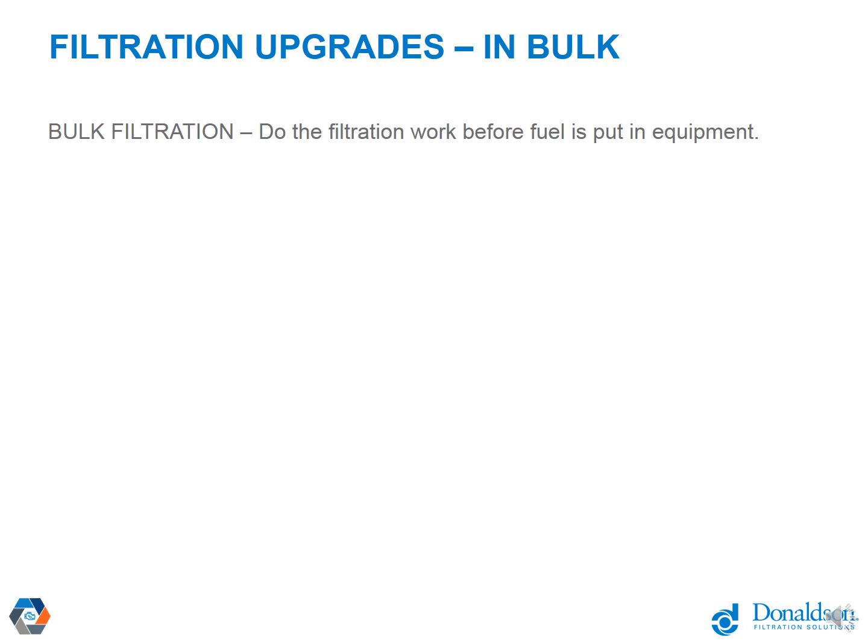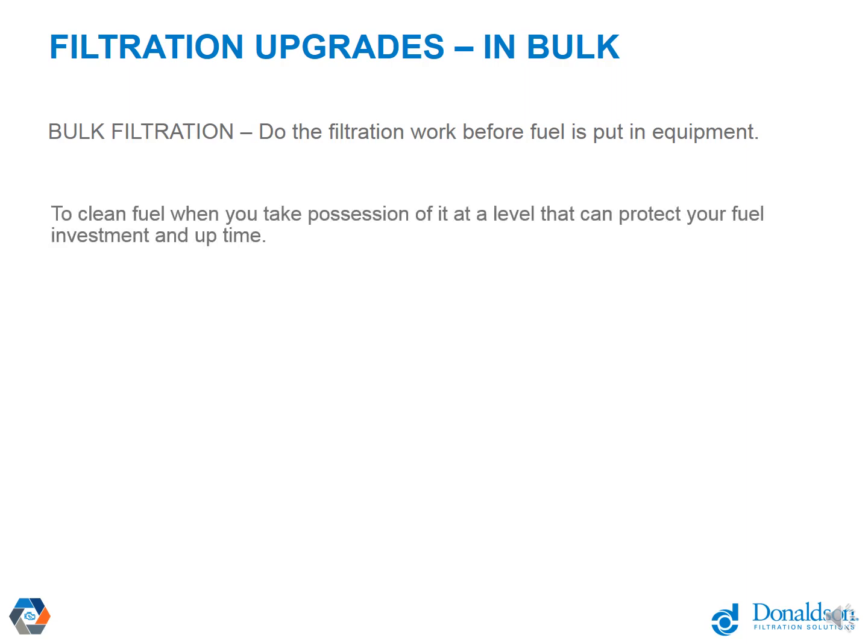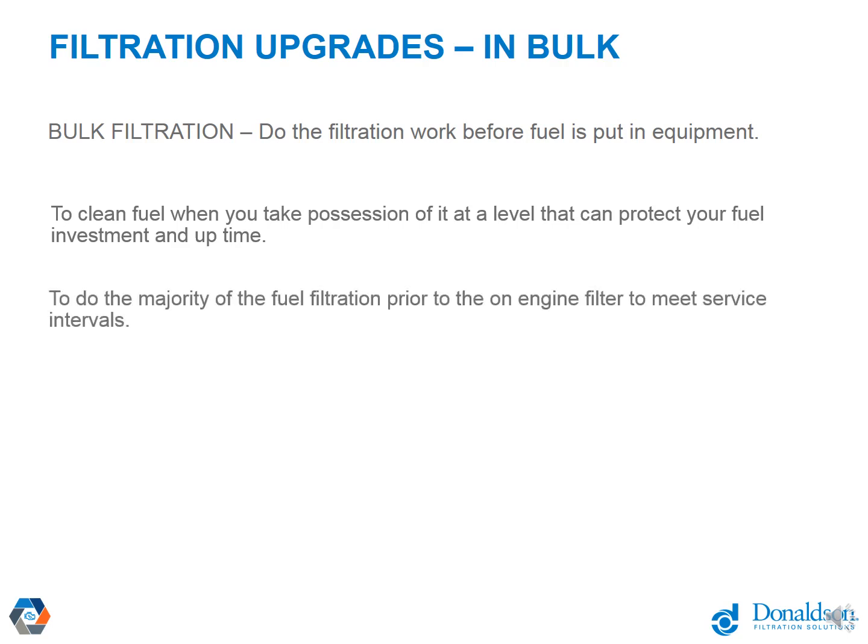To reiterate the upgrades in bulk filtration: do the filtration work before the fuel is put in your equipment — that is by far the best way to ensure you reach normal change-out intervals without undue restriction on your on-equipment filters. Clean the fuel when you take possession of it, at a level equivalent to what your equipment needs, so you haven't taken on a problem. And doing the majority of filtration prior to the on-engine filter helps you meet service intervals, reduces unexpected downtime, and gives you time to react if fuel isn't on spec.